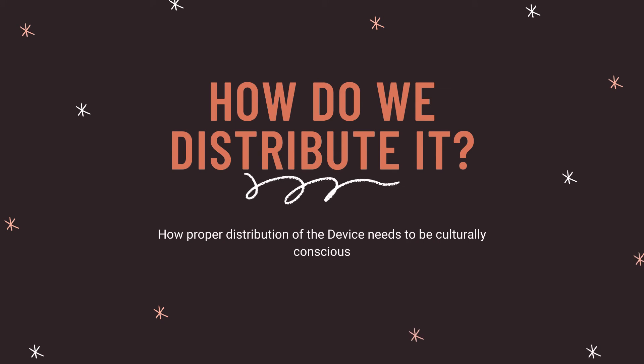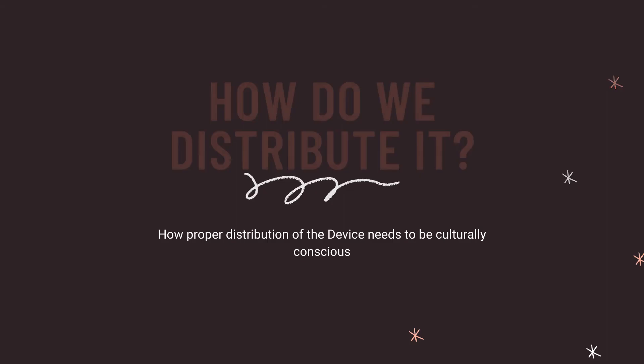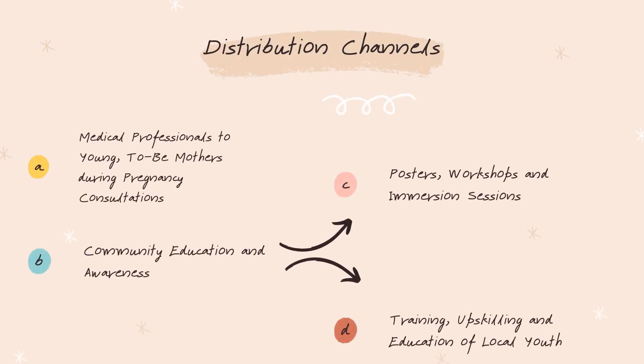A crucial component of implementation is the culturally conscious distribution of the product. The product will be distributed to mothers during their usual pregnancy consultations. Community education through workshops and posters about the dangers of pneumonia and how to use the device will provide the incentive to ensure effective uptake.